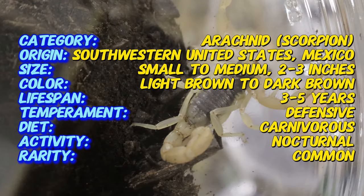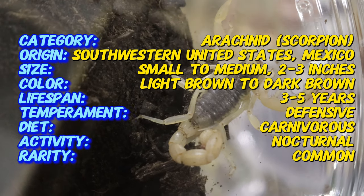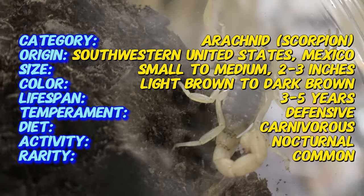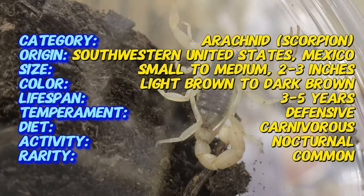The striped devil scorpion is a medium-sized species that typically grows to around two to three inches in length. One of the most recognizable features is the two dark stripes that run along its back, giving the scorpion its stripe moniker. Its body is usually a light brown or yellowish color.